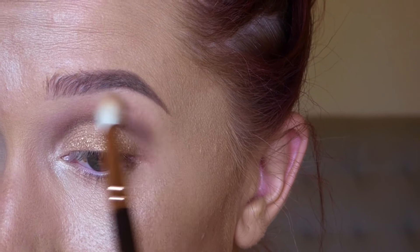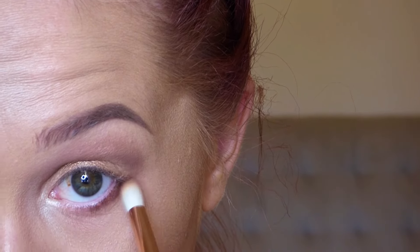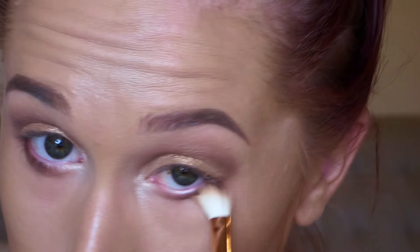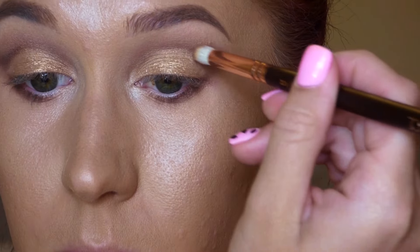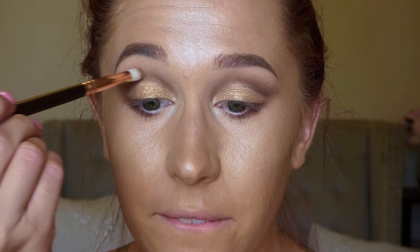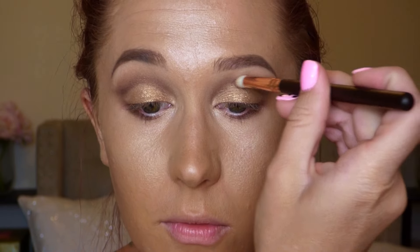This Zoeva brush is smaller than the MAC 217 or the Sigma E25 — it's very flat on one side and fluffy on the other, so I switch it back and forth to blend and get deeper into the crease. It's just the perfect blending brush. The petite crease brush is basically a large fluffy pencil brush, great for getting shadow more precisely into the outer crease, winging it out on the outer corner, and applying it to the lower lash line.